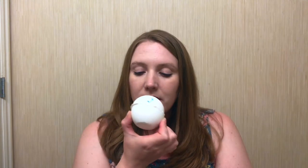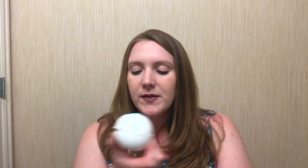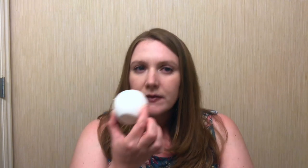The Dear John bath bomb is scented with cedarwood, vetiver, coriander, and clove bud oil — and that's exactly what it smells like. I think the strongest scent is the cedarwood oil, but let me give it another smell to confirm. Yeah, I would definitely say the cedarwood is the front note in this, but it smells really good.